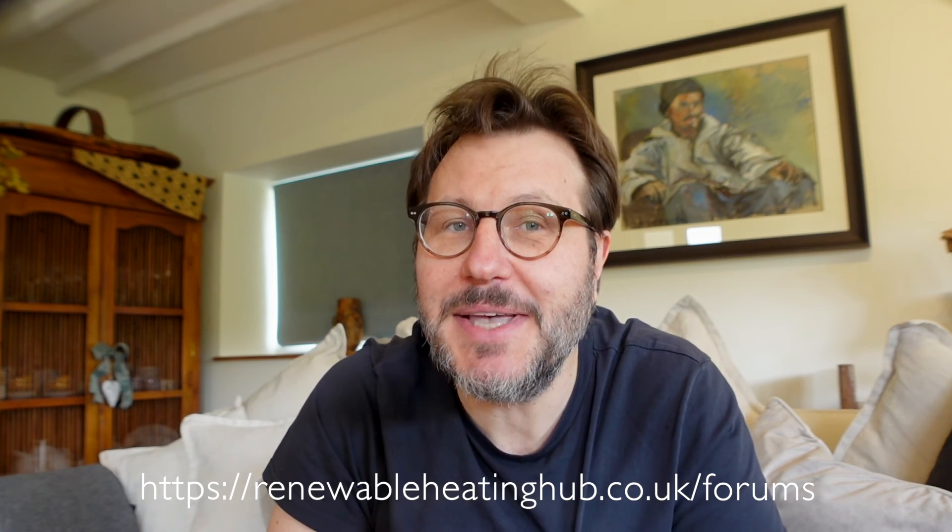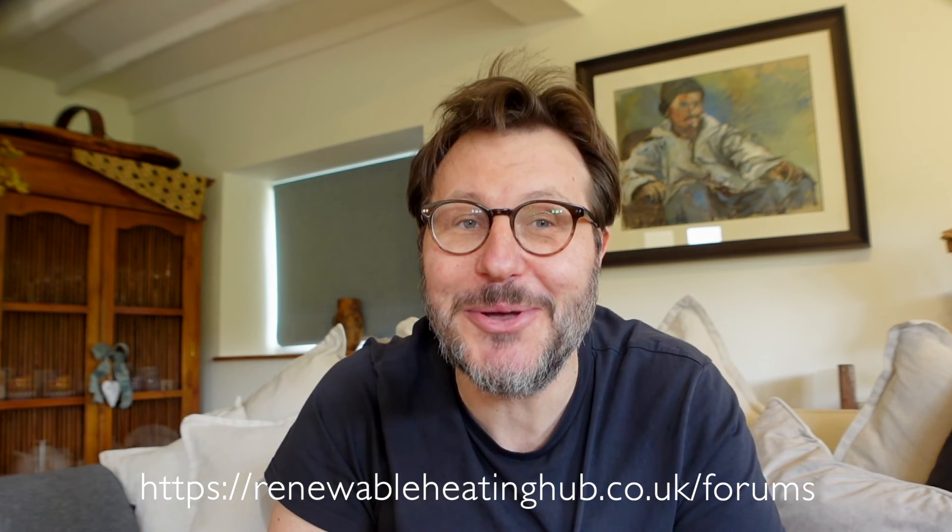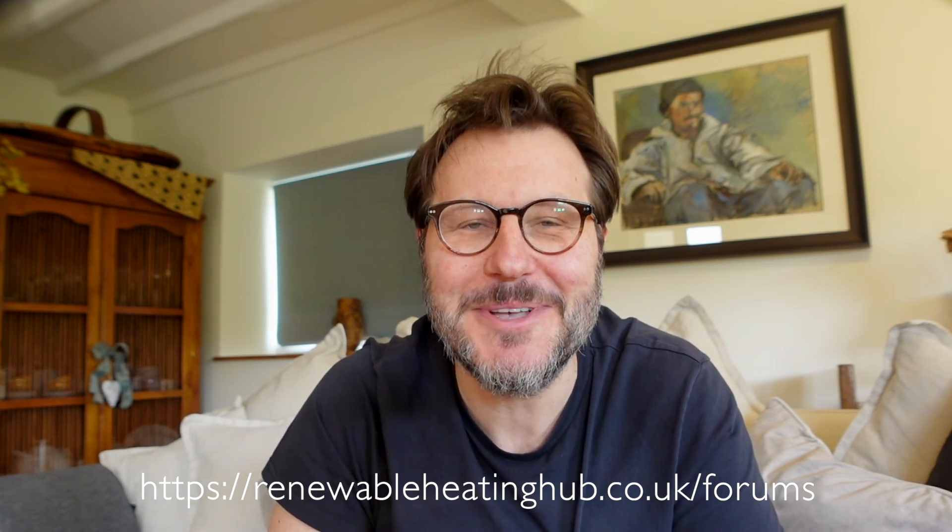If you're interested in seeing this work, don't forget to hit the subscribe button. If you've got any burning questions about weather compensation, or you're wondering if your system's running as efficiently as it could, or you're just curious about heat pumps in general, please head over to the Renewable Heating Hub forums at www.renewableheatinghub.co.uk/forums — I've popped the link in the description below. I hope you found this video useful and interesting. If you did, please hit the like button and we'll see you soon. Thanks for watching, bye bye.